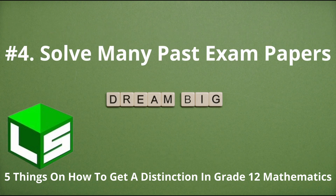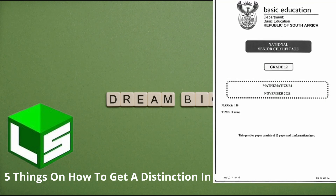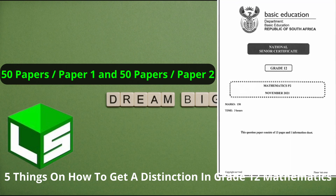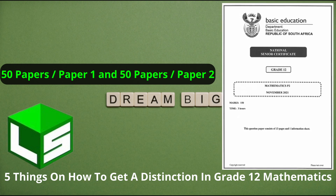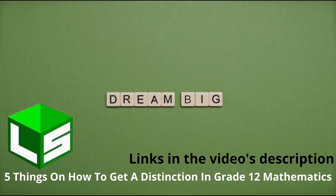Number four: solve as many past exam papers as you can, starting with the most recent ones. I recommend you solve at least 50 papers for paper one and 50 papers for paper two. If you can do more, that is even better. I know this seems excessive and requires time and work, but if you want a distinction in grade 12 mathematics, think about how much it means to you. Are you willing to make that sacrifice? This will get you used to the way exam questions are set — trust me, it is totally worth it. Links to websites with past exam papers are provided in the video description.